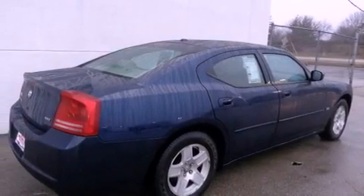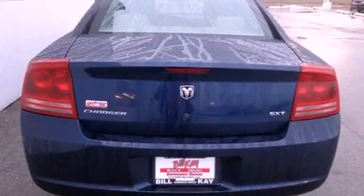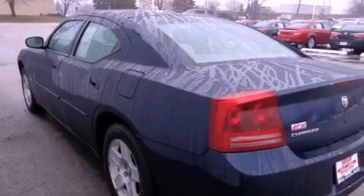All of the following features are included: air conditioning, cruise control, full power accessories, a CD player, an anti-lock braking system, dual airbags, a rear window defroster, a remote entry system, and alloy wheels.